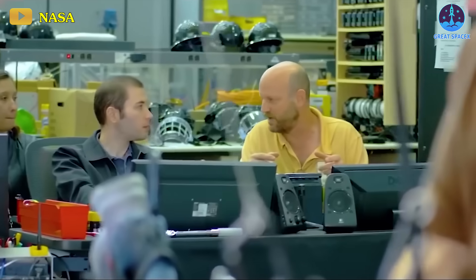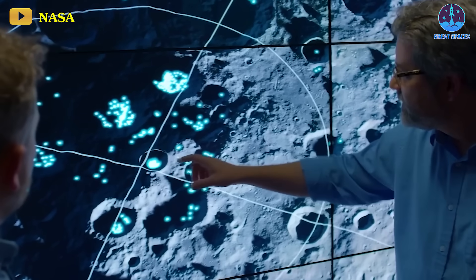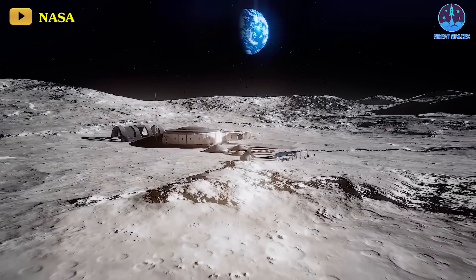Presently, the United States is shifting its focus to the commercial sector, aiming to stimulate a more expansive lunar economy and transport its own hardware at a significantly reduced cost through the Commercial Lunar Payload Services Program, or CLPS.